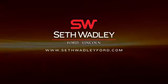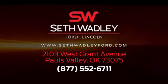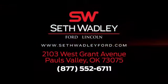At Seth Wadley Ford, you get the Wadley Promise. Come and see us today. We're located in Pauls Valley, off I-35, exit 72, across from Walmart.